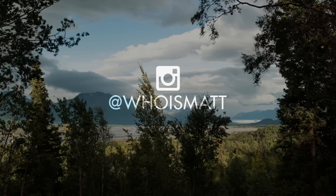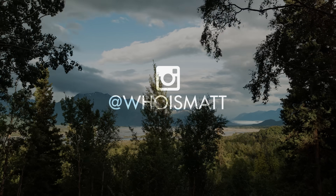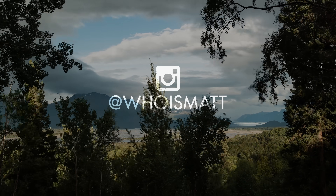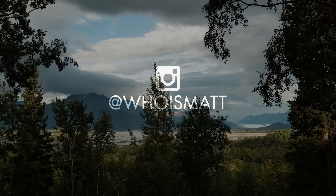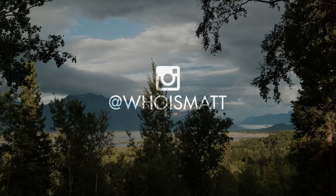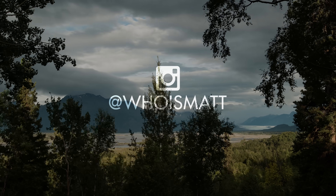Thanks so much for watching, have a great day, and I'll see you next time.